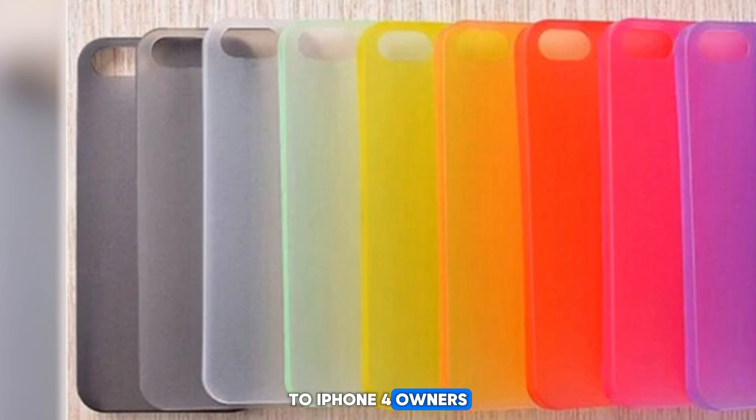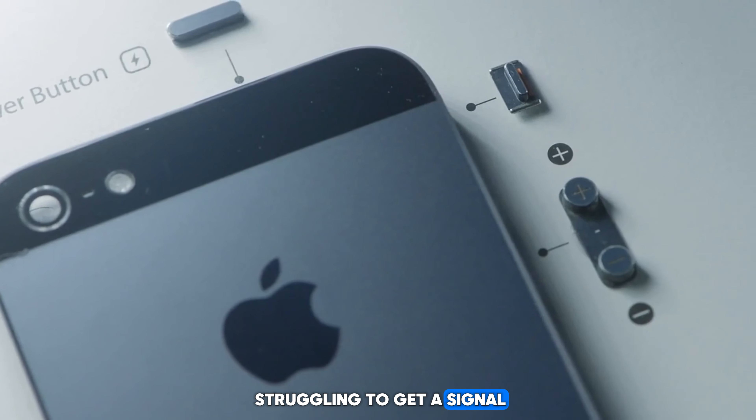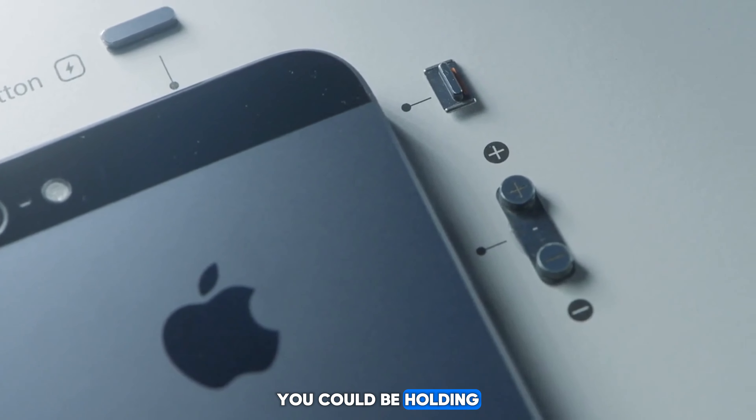Apple being Apple, they didn't just sweep the issue under the rug. They offered free cases to iPhone 4 owners to mitigate the problem. So next time you're struggling to get a signal, just remember, it could be worse — you could be holding an iPhone 4.